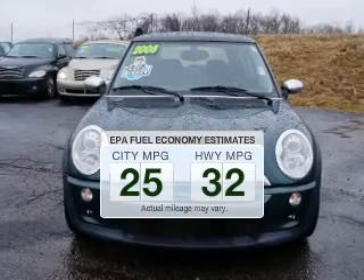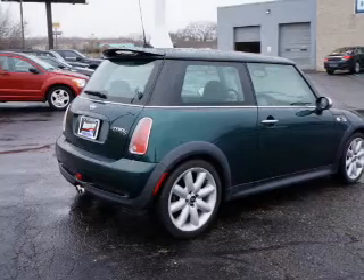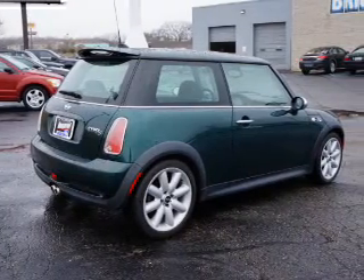When driving this fuel-efficient ride, the powertrain includes front wheel drive with an efficient 4-cylinder engine connected to a smooth shifting automatic transmission.